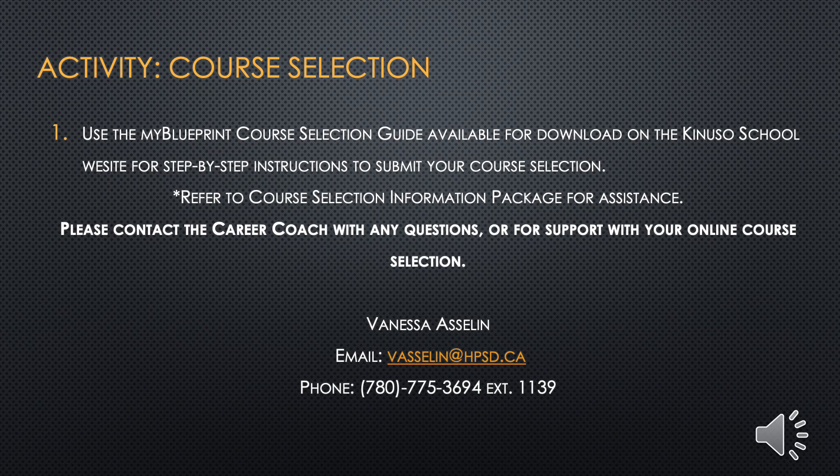All right, so here we are, ready for course selection. You can use the My Blueprint course selection guide available for download on the KINUSO School website for step-by-step instructions to submit your course selection. You can also refer to the course selection information package for assistance, which includes graduation requirements, course sequence diagrams, and RAP entrance requirements. Please contact me with any questions or for support with your online course selection. Thank you for watching!